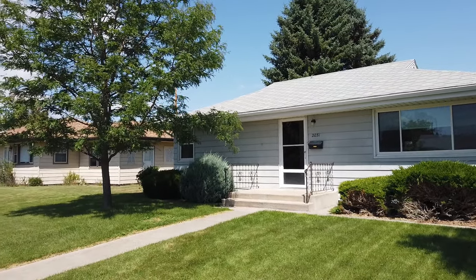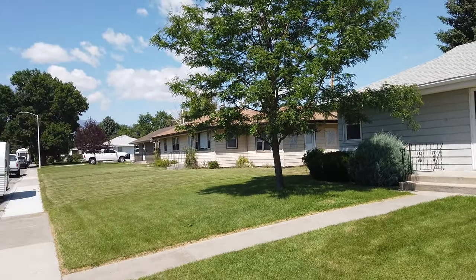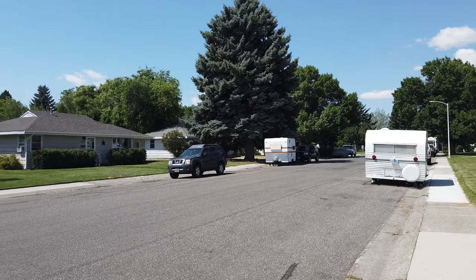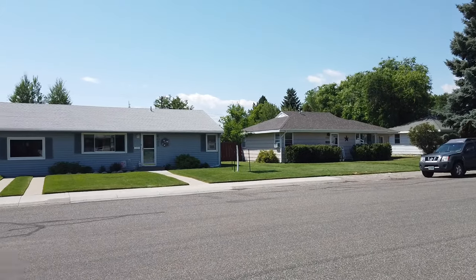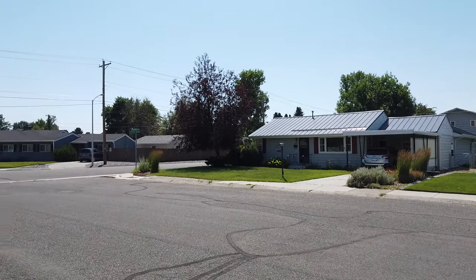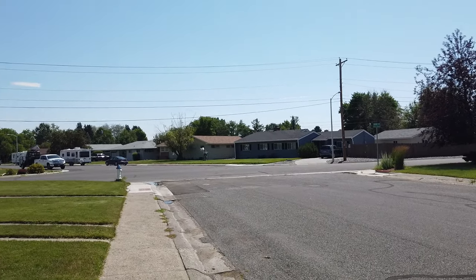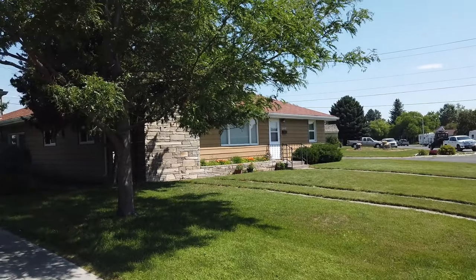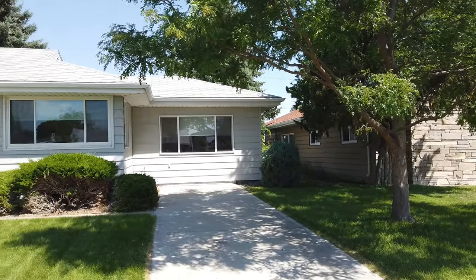Front view of the house, some beautiful trees and shrubs, nice lawn, and just taking a look around the neighborhood. This is a Sunday around lunchtime so probably a little quieter than normal, but still this is a pretty quiet community.